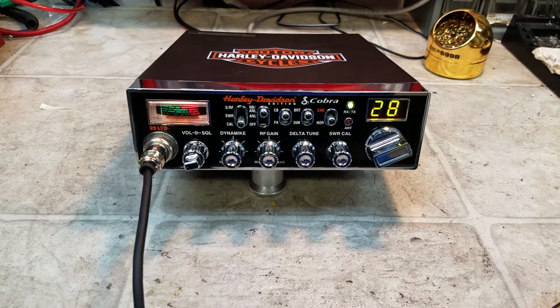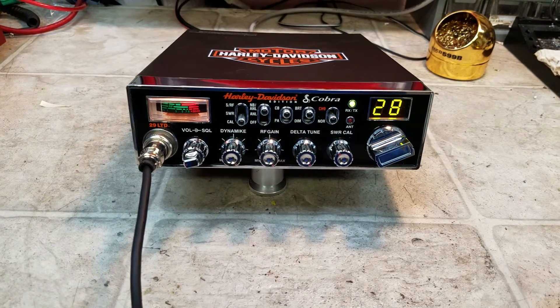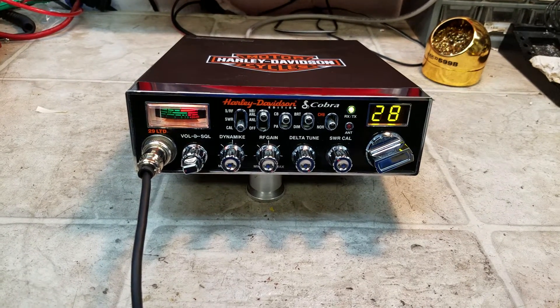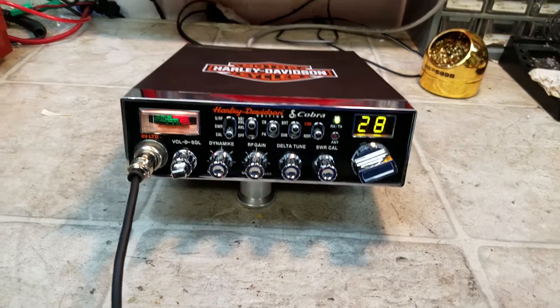Hello again, everyone. Truck CB Sales here with a tune-up report for Chad in Texas on this Harley-Davidson edition Cobra 29. Chad, we went through and tuned and aligned your radio for you.